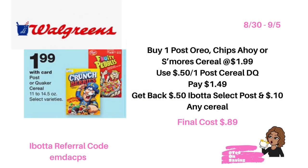This week at Walgreens, select Post cereal will be on sale for a dollar and 99 cents. This deal gets even better if you have Ibotta — Ibotta is giving back 50 cents on select Post cereal products, including Oreos, Chips Ahoy, and S'mores cereal. Pick up one of the Post cereals, use the 50 cent off of one Post digital coupon in your Walgreens app, and pay a dollar and 49 cents out of pocket. Submit your receipt to Ibotta for 50 cents back plus an additional 10 cents for purchasing any cereal, bringing your final cost down to just 89 cents.